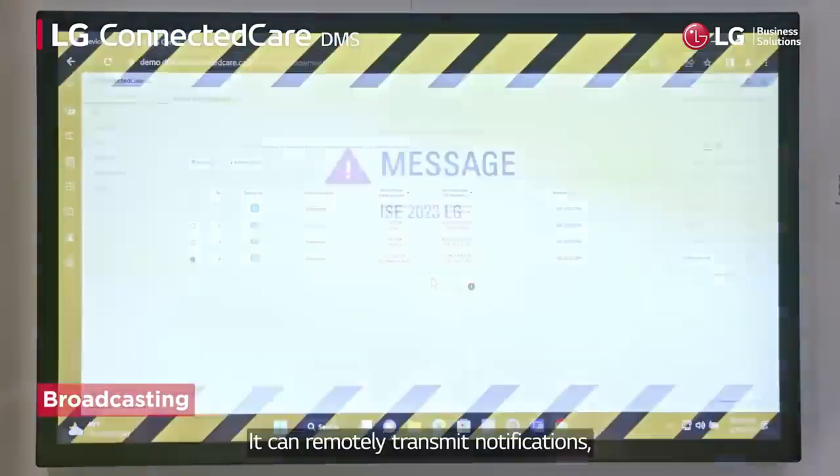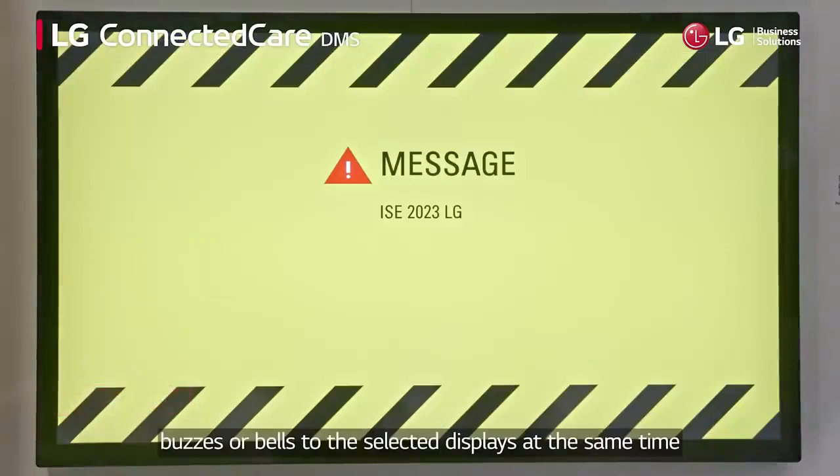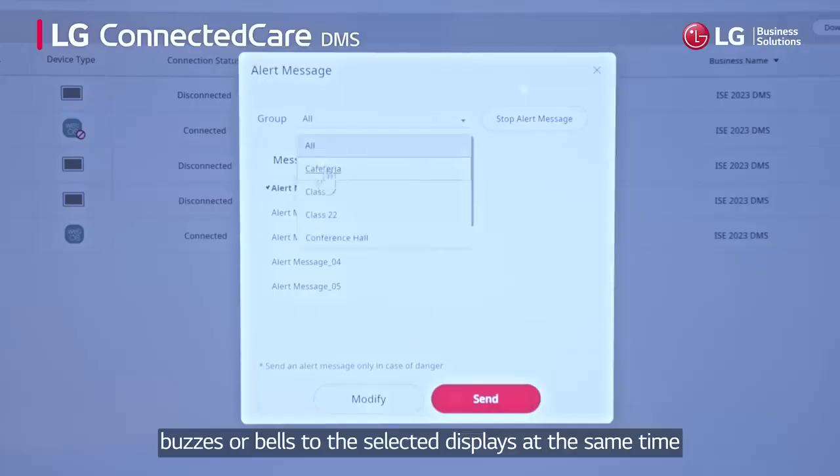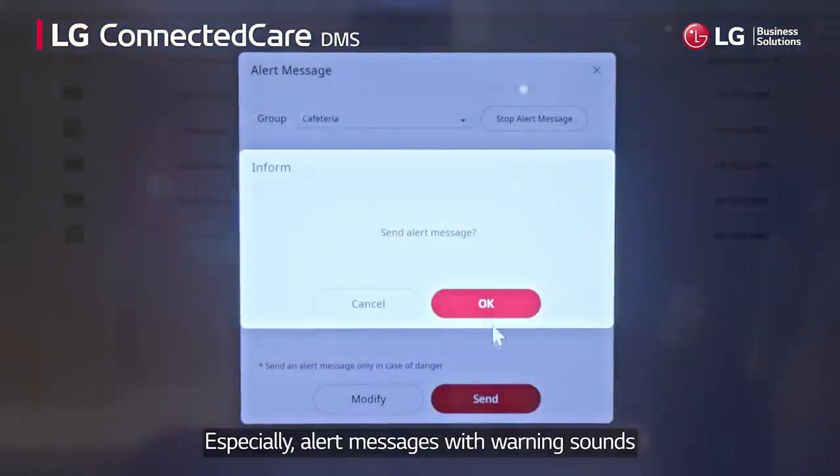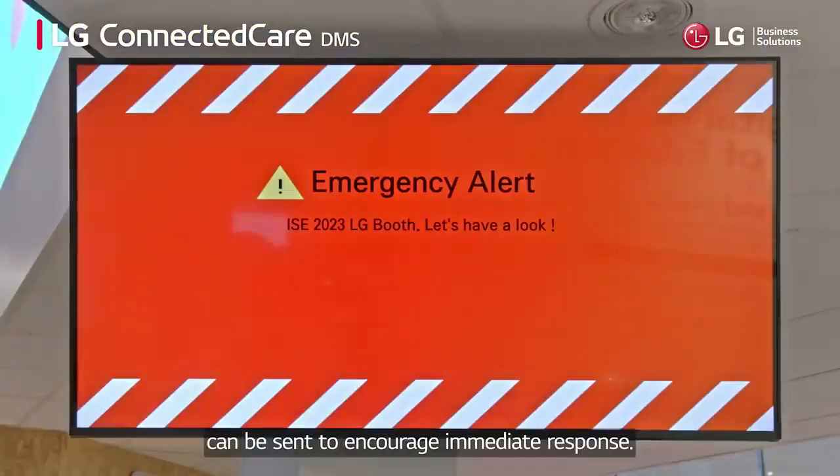It can remotely transmit notifications, buzzes or bells to selected displays at the same time and even livestream it. Especially, alert messages with warning sounds can be sent to encourage immediate response.